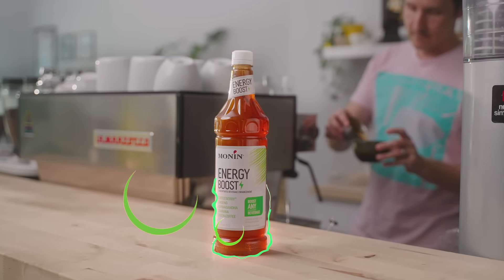Feeling a little... Power up with new Monin Energy Boost, a unique blend of natural caffeine and plant extracts. Boost any beverage,